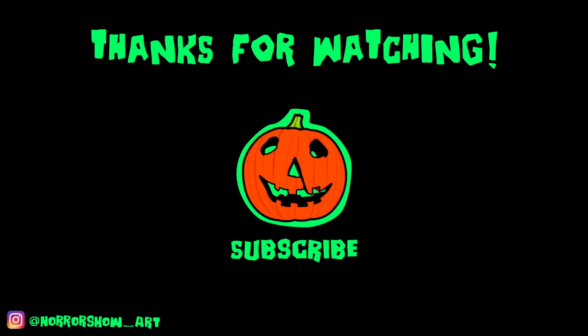Thank you very much for checking out this video. Do check out my Instagram and my TikTok, both can be found at horrorshow underscore art, and also check out my Etsy for stickers, apparel, and cool cosplay accessories. There'll be links to all of that in the description.